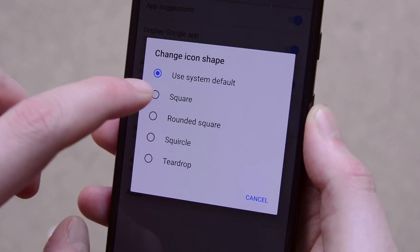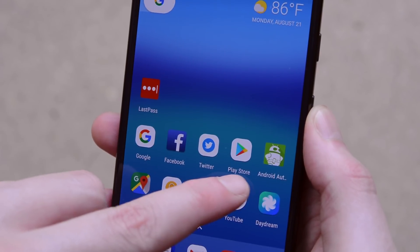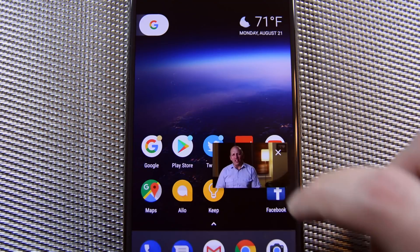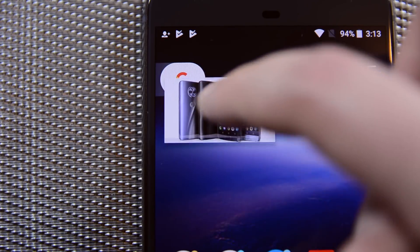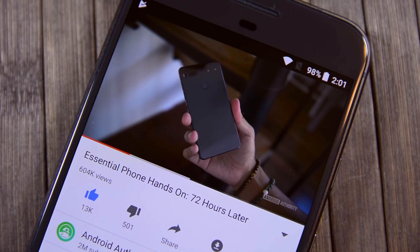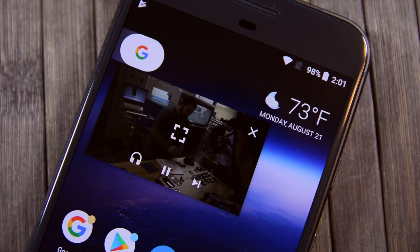The last big UI change is Adaptive Icons. This is a customization feature that allows you to change the shape of all of your icons. There are currently five options, and we imagine more are coming soon. We're also relatively certain that this is only for the Pixel launcher right now. Perhaps the biggest and most noticeable new feature is Picture-in-Picture mode. This puts whatever video you're watching into a little window that you can move around the screen, freeing you up to do something else in a separate app. It's a niche multitasking feature, but it's now available on all Android devices, and not just Android TV.